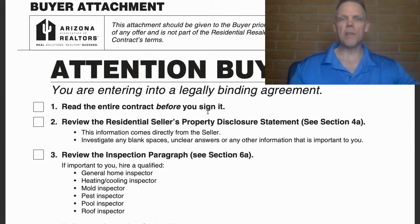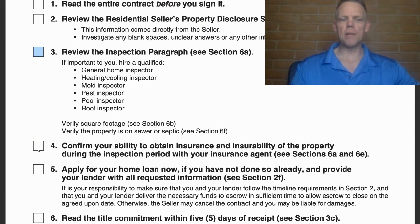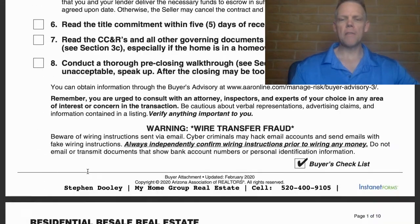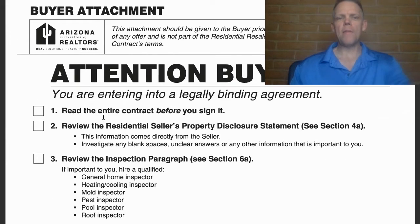This is the very first page you will see — the Arizona purchase contract — and it says right here: 'Attention Buyer.' When you submit offers, your agent should be checking off all these boxes with check marks, and this is submitted with the actual purchase contract. I want to dive into this particular page because there are some important pieces of information that are often overlooked. It's really good information for the buyer.